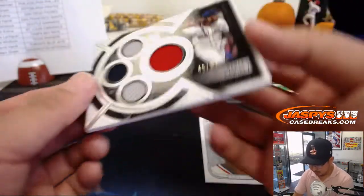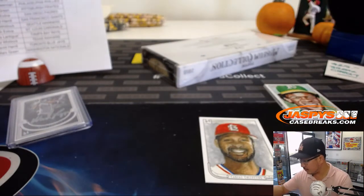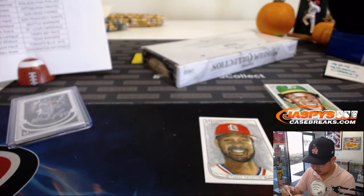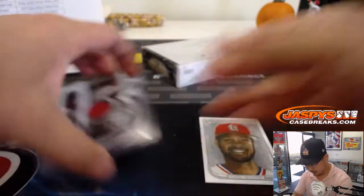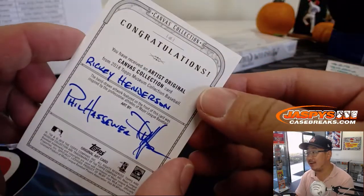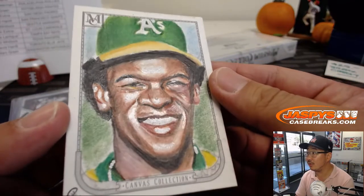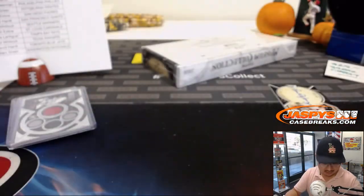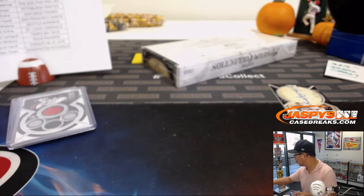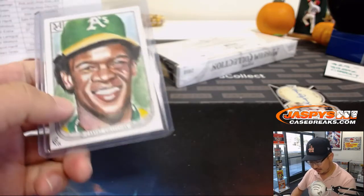And another Red Sox right here — Hanley Ramirez quad relic, 48 out of 99. And the sketch card is an Oakland A — a nice one-of-one Rickey Henderson sketch card. That is cool, that is awesome. Who has the Oakland A's? Big Boys 007, with the man of steel. All aboard the Big Head Express!